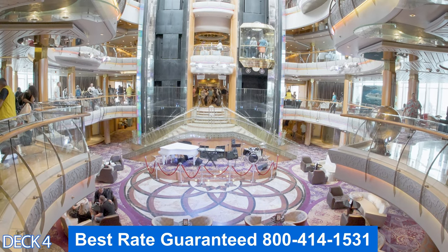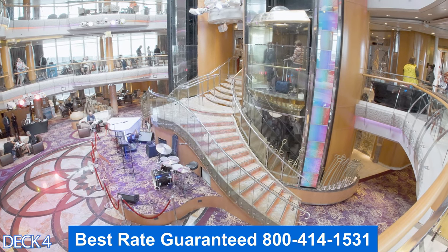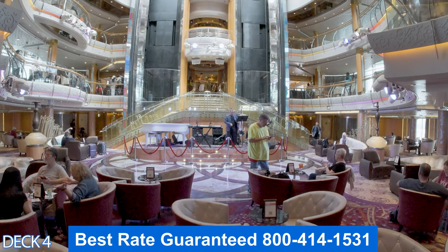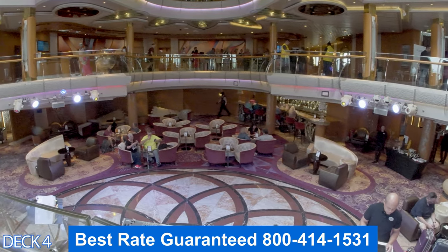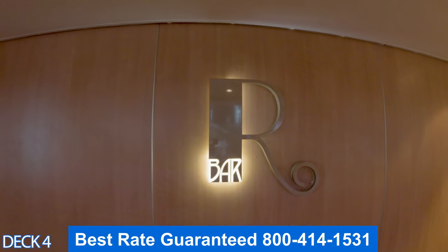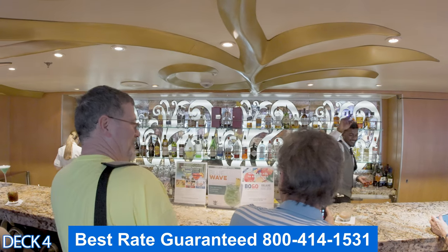Let's head down to deck four. This is the Centrum, right here in the middle of the ship. There will be live bands playing down here throughout the cruise. People like to gather around and sit in nice, comfortable, cozy chairs. There is also a bar over here called the R Bar — it's a nice place to drop in, have a seat, with comfortable stools, and there's always something going on.